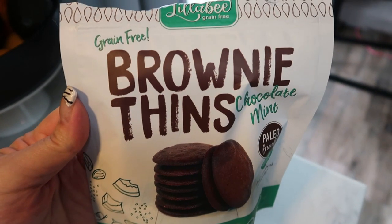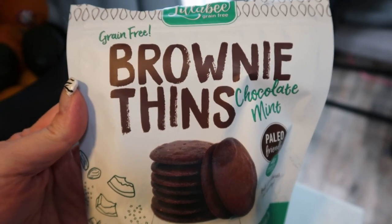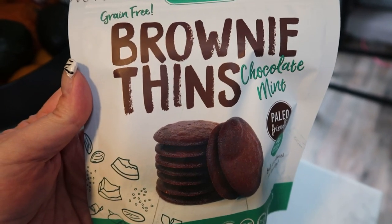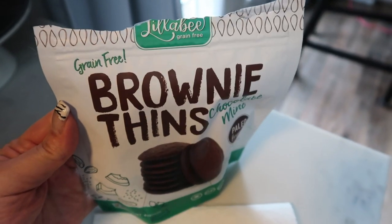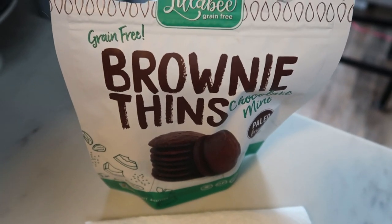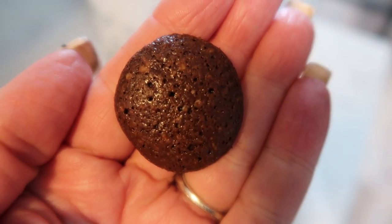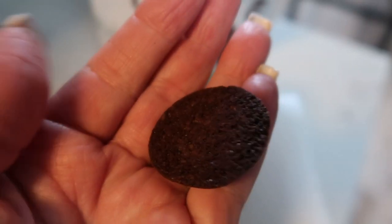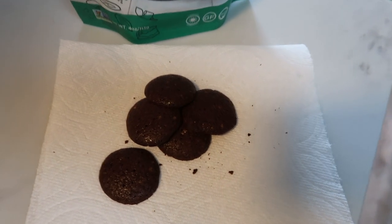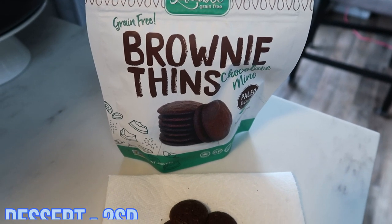After lunch I wanted something a little sweet, so I'm having the Lily Bee Grain-Free Brownie Thins in Chocolate Mint. They literally taste like the crunchy corners of brownies — they're paleo with excellent ingredients. I'm having one half of a serving, 14 grams, for two Smart Points. I got these on the Thrive Market. Don't forget there's a link in the description box for free goodies on the Thrive Market.